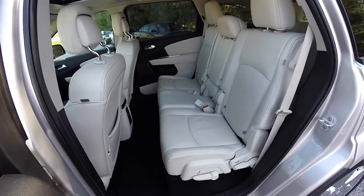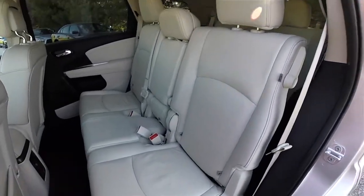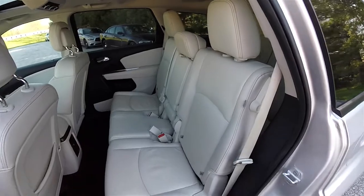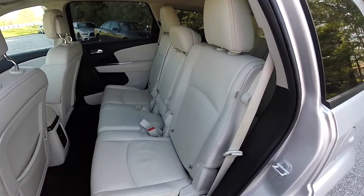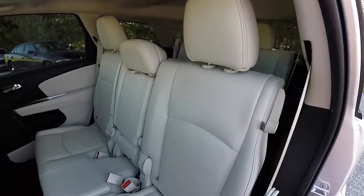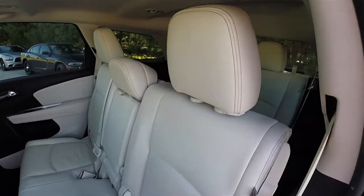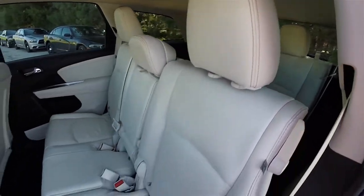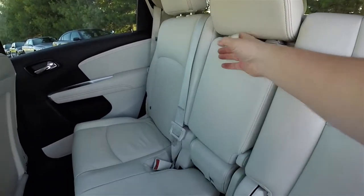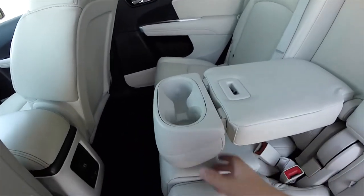This is the second row seat. As this vehicle does have three rows of seating, it has the easy entry system. The middle row seats three across and is a 60-40 split folding seat with reclining seat backs. Height-adjustable head restraints on all seating positions. The tangerine stitching continues, along with a fold-down center armrest with cup holders.